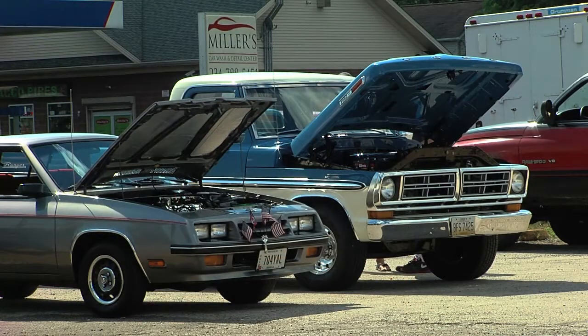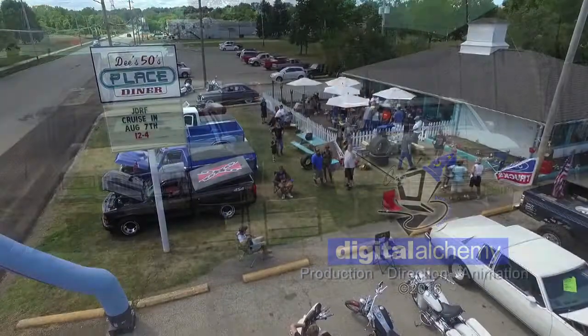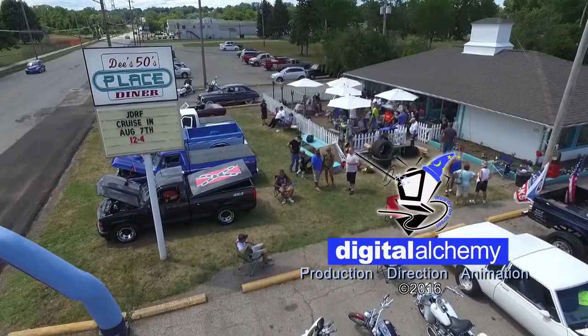What an amazing day out here at the Cruise-In for Juvenile Diabetes. Great to see the Barberton community come together — great cars and an even better cause. Thanks to Ron and everybody out here at Dee's 50's Place Diner, and thanks to you for tuning in. I'm Will Burge saying so long, Cruise-In.